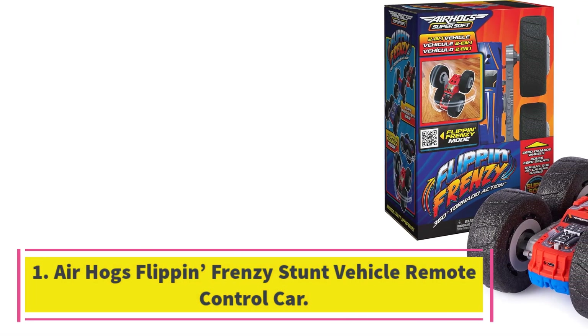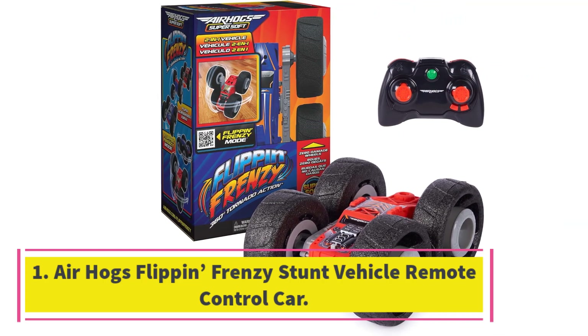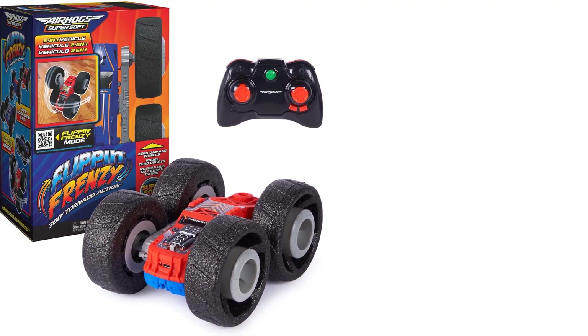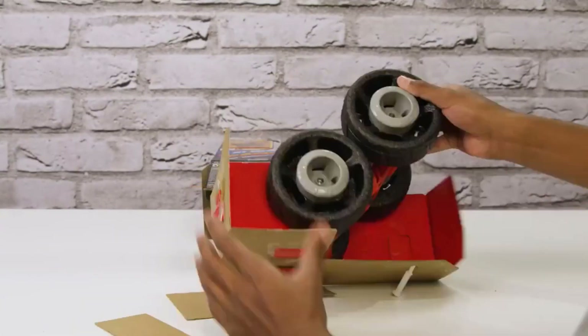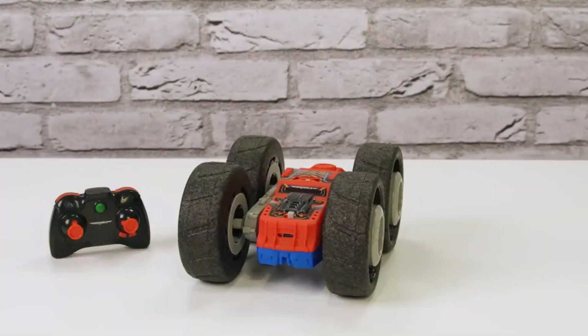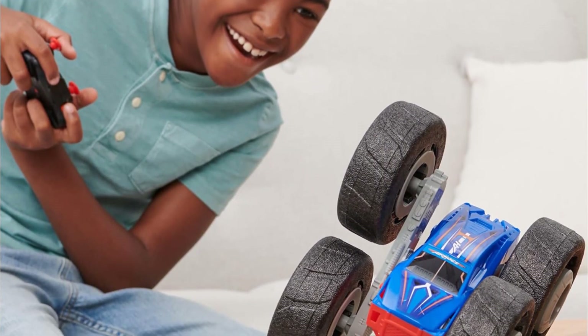Number 1: Airhogs Flip-In Frenzy Stunt Vehicle Remote Control Car. Because of its soft wheels, the Flip-In Frenzy is ideal for indoor use, where it's unlikely to mark walls or scratch furniture, though you're welcome to use it outdoors too. Our testing has shown that it's strong enough to be raced down a staircase or smashed into cabinets without damage to the toy or to a home. If the car hits an object and turns upside down, it just keeps going, which is great for uninterrupted racing.